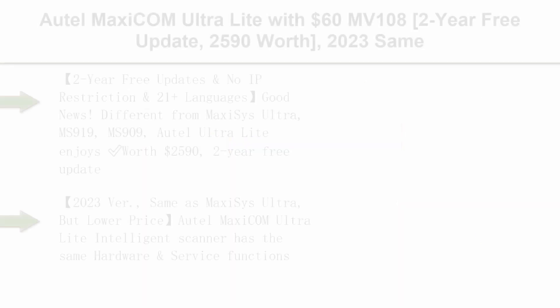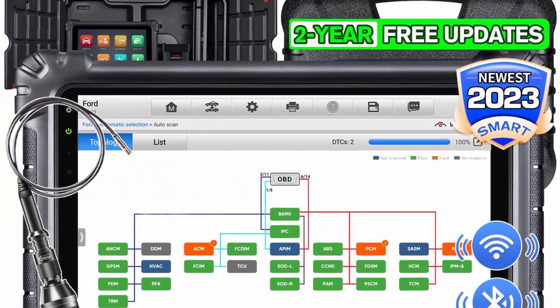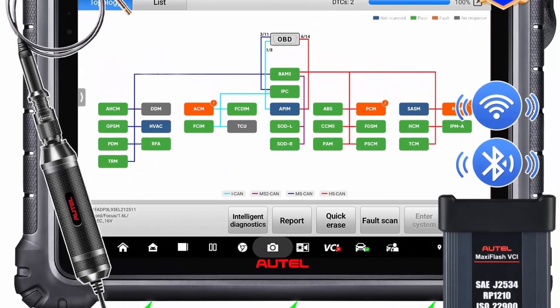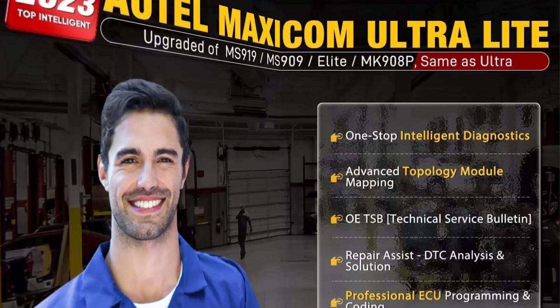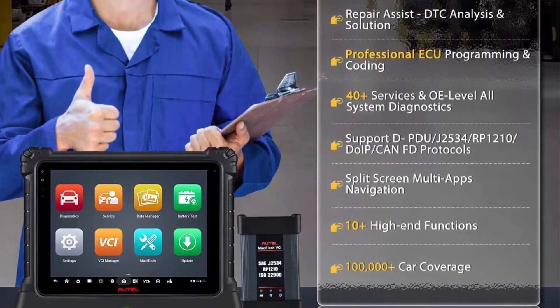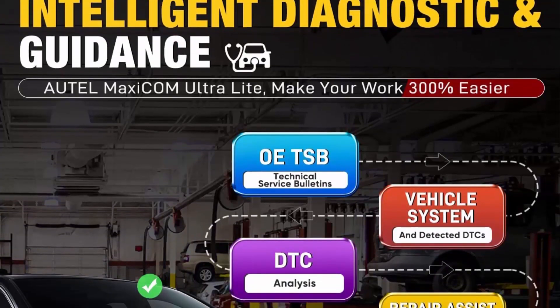Top 9: Autel MaxiCom Ultra Light with $60 MV108, 2-year free update, 2023 — same as MaxiSys Ultra, upgrade of MS-919 and MS-909. Top intelligent diagnostics scan tool with ECU programming, topology, 40-plus resets, 2-year free updates, no IP restriction, and 21-plus languages. Different from MaxiSys Ultra, MS-919, and MS-909 — Autel Ultra Light enjoys worth $2,590, 2-year free update (deadline June 30, 2023), support for 21-plus languages, no IP restriction, and 10,000-plus car coverage.